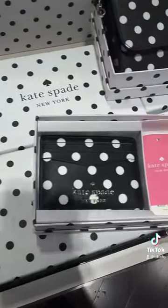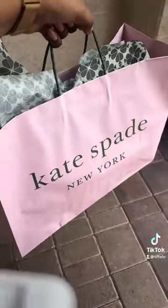I regret not getting that luggage tag and passport cover glittery set, but overall I was very happy with Kate Spade.